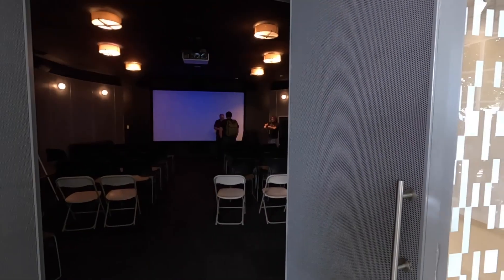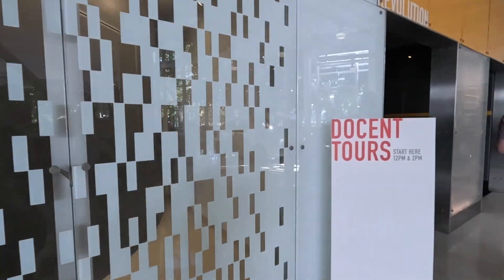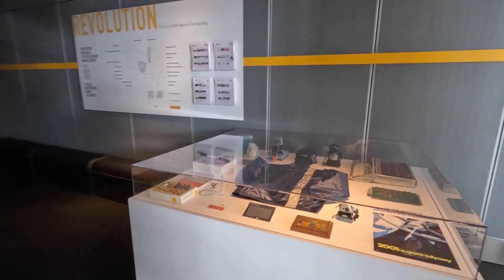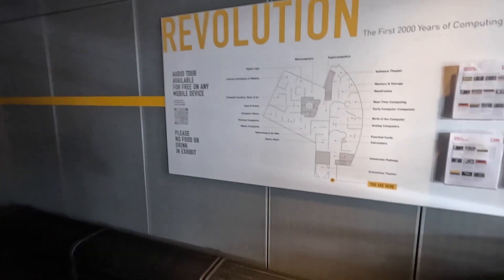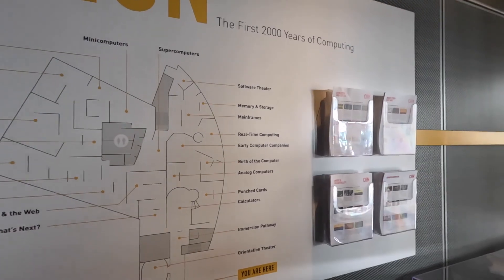Fun fact: this time I almost missed again the main hall for the Computer Science History Museum. That's the Revolution exhibition. My previous visits to the Computer History Museum, I missed this main exhibition. As you can see, it has different areas, historically arranged.